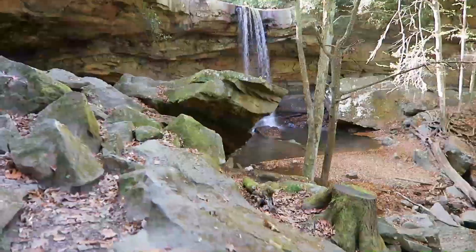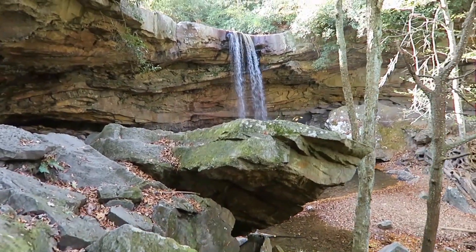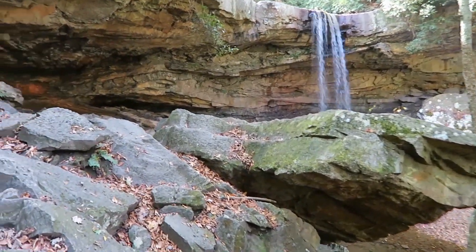All right, so I made it into Pennsylvania. First stop is this incredible waterfall. This is the Ohiopyle State Park and it's called Cucumber Falls. It's in southwestern Pennsylvania.